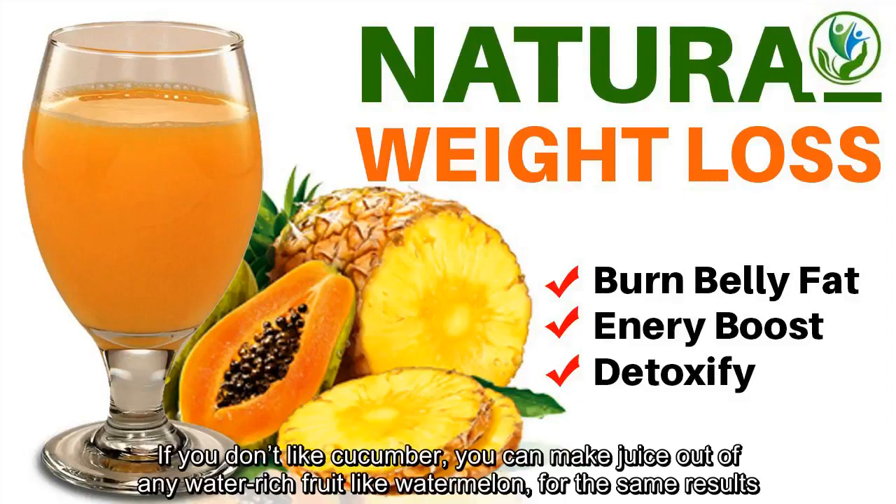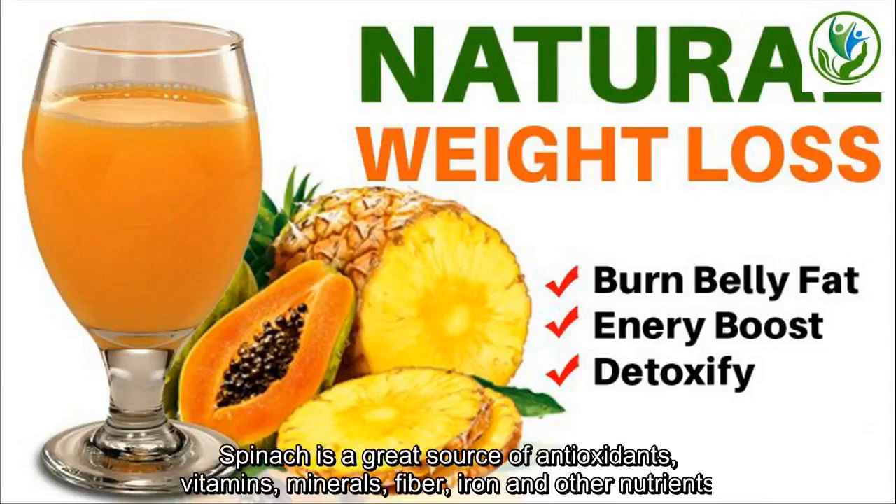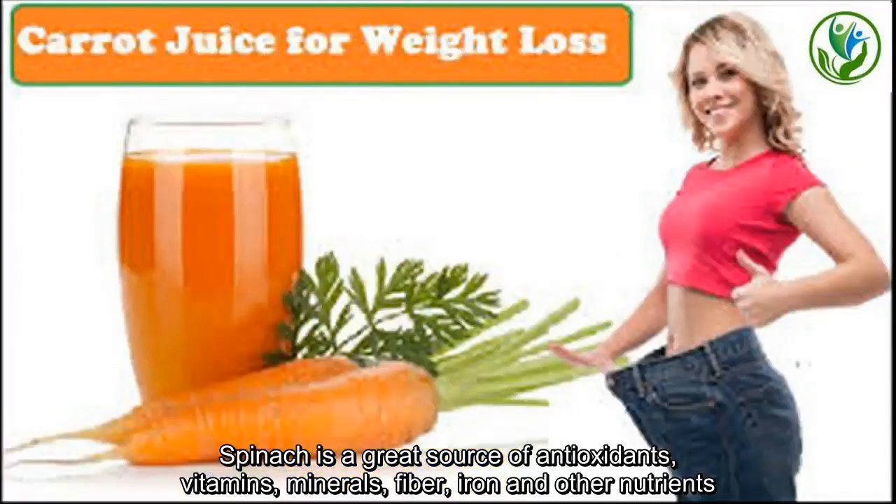If you don't like cucumber, you can make use of any water-rich fruit like watermelon for the same results. Spinach is a great source of antioxidants, vitamins, minerals, fiber, iron and other nutrients.